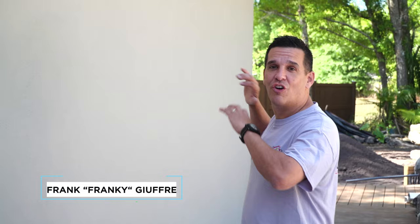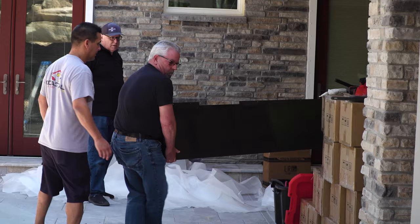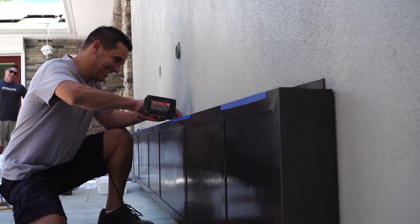This is the wall we're putting the 181-inch LED TV on. First thing we're going to do is drill our holes, get this thing sized up. We got a gigantic sound bar going on the bottom of this bad boy — we're going to slap this thing in place and get a roll.